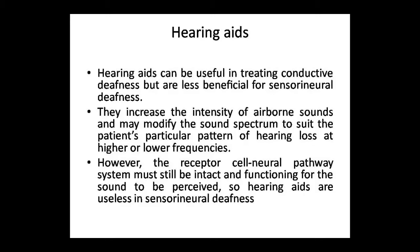So hearing aids are useless in sensorineural deafness because the receptor cells and neural pathway system must be intact for the sound to be perceived. Hearing aids don't play a role in sensorineural deafness — they are just increasing the sound and that doesn't affect the sensorineural pathway. Hearing aids are only useful in conductive deafness.